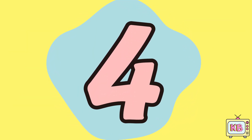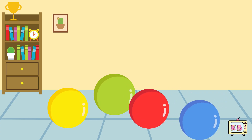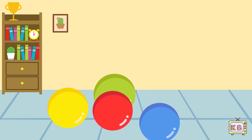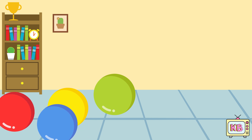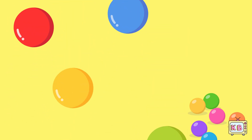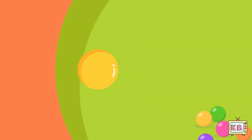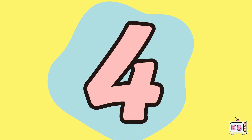This is number four. Four round balls roll on the floor. Red and blue, then two more to go. Bounce and spin, they zoom and soar. Let's all shout — that makes four!